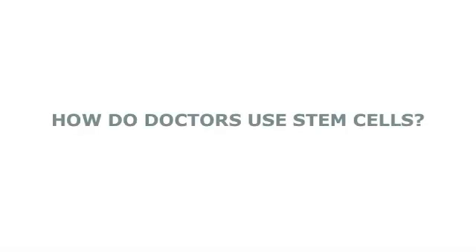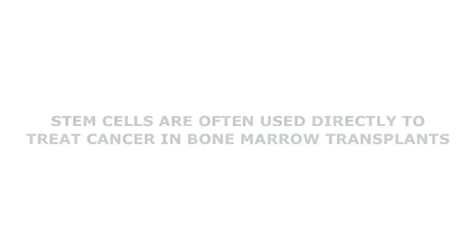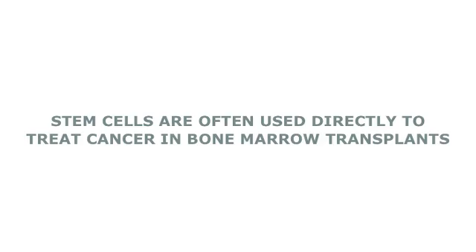People frequently think about how stem cells can be used directly to treat disease. For many decades, bone marrow and the stem cells they contain — blood stem cells — have been used in the treatment of certain cancers and rare blood diseases.